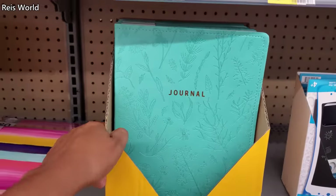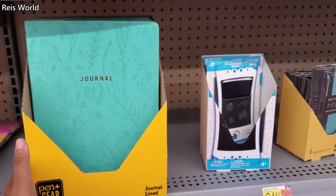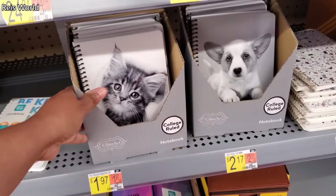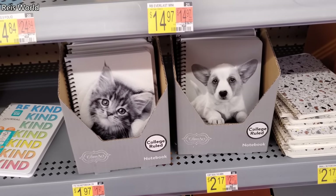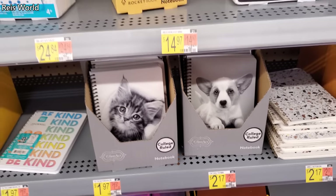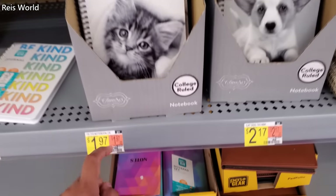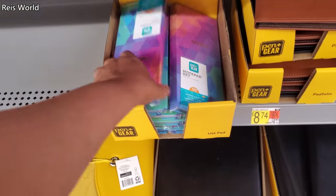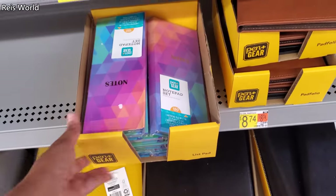We have the Happy Planner for $13. I'm only finding this color. You have the cat and the doggy, and those are $2.17. You have to always be careful — I notice when it comes to back to school, a lot of the little price tags are out of place. $2.08 for the notepad set.